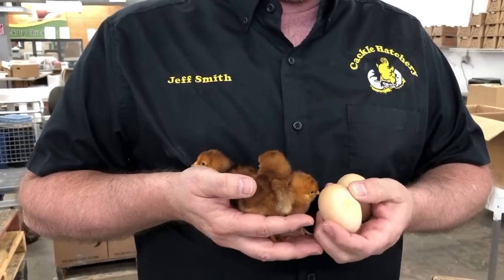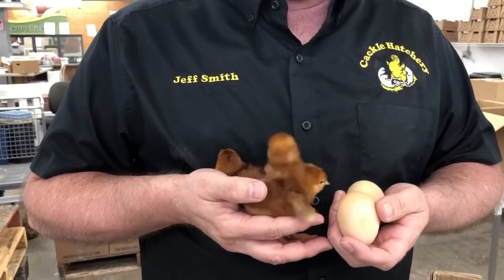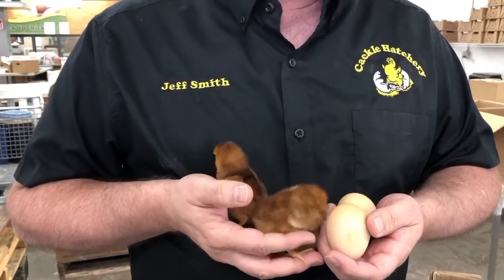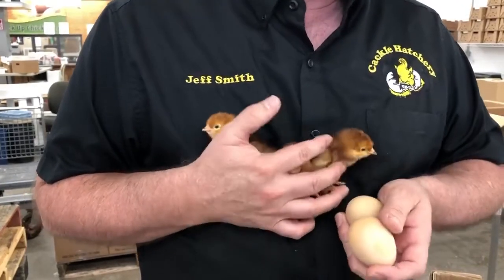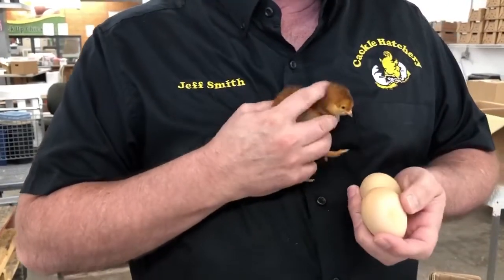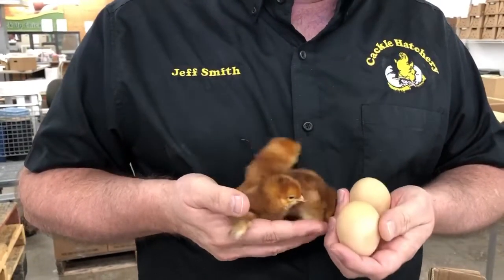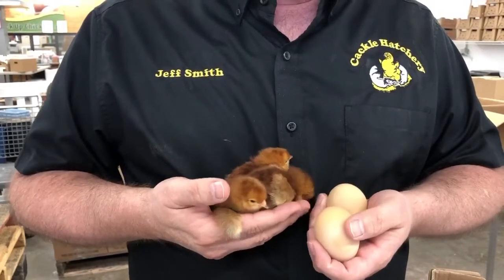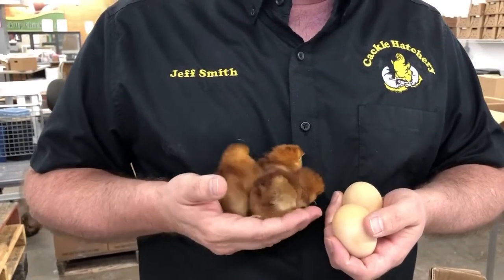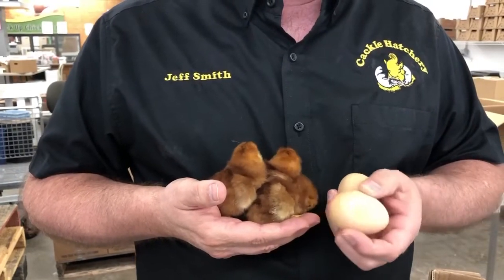These are the exhibition Rhode Island Reds. We have a start that we got from Ruth Lee Caron, and the bloodline comes all the way back from Lloyd Flanagan. These are nice reds with very good disposition and body type. They show very well and compete well in shows.